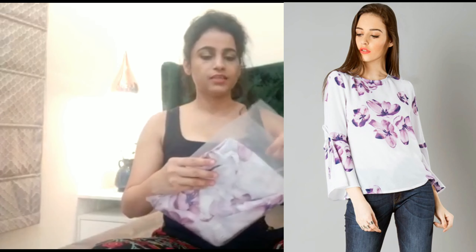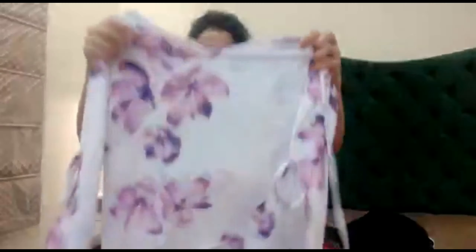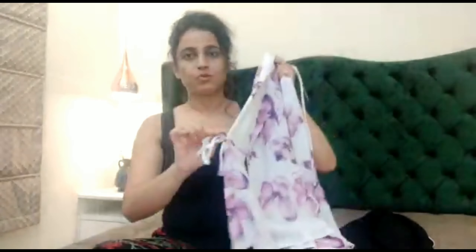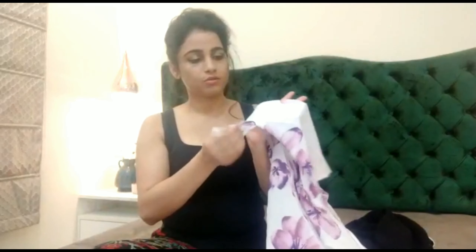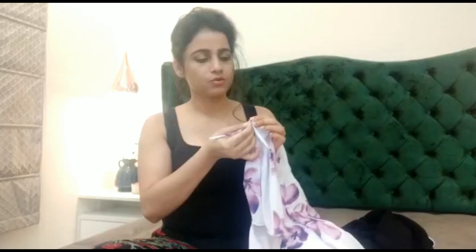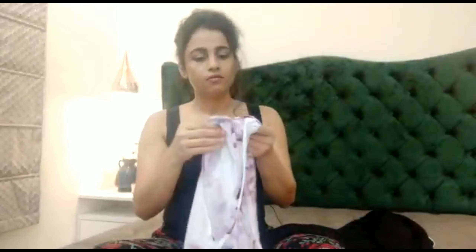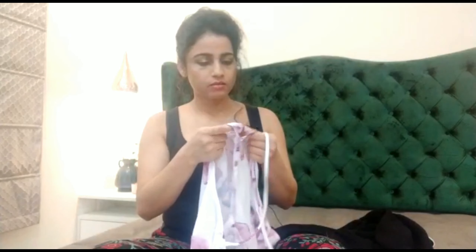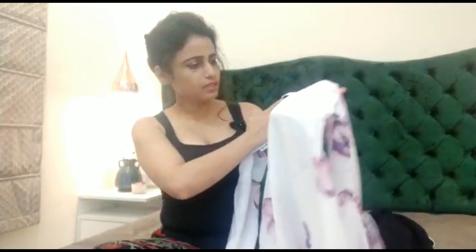This one also has full sleeves. I have mostly sleeveless tops, so I wanted some with sleeves. These are bell sleeves — they are bell-shaped. Maybe I can remove the stitching here so I like it. The fabric is good, not bad. It is a little translucent but the print is good.